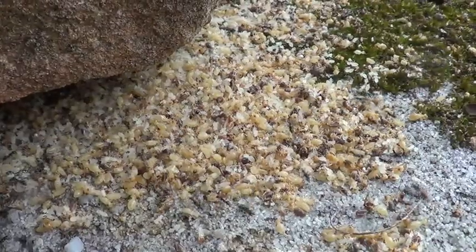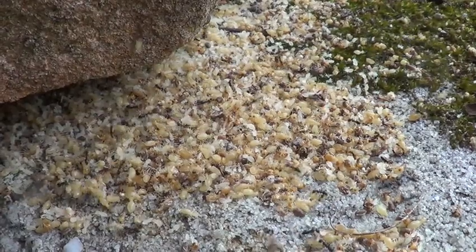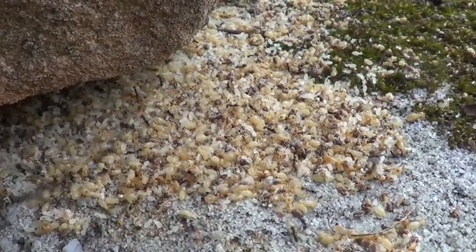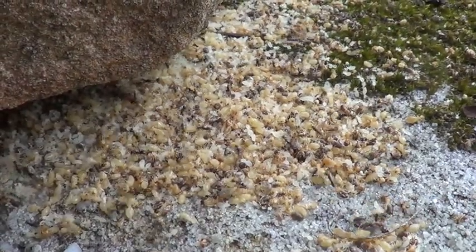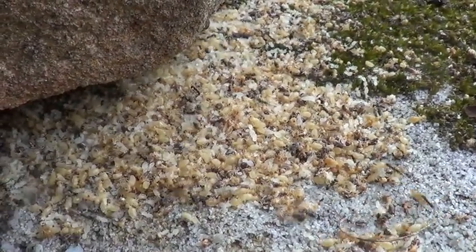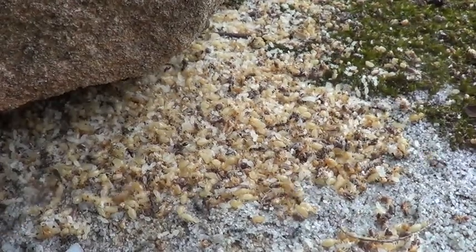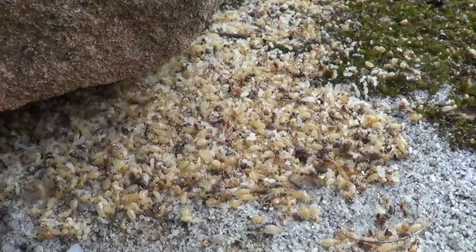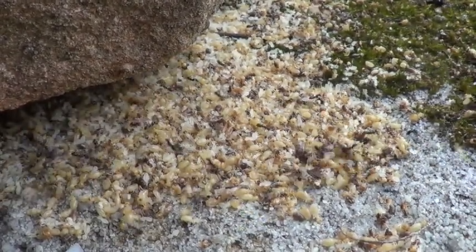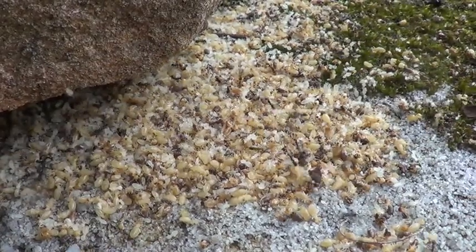Finally, ants are having a feast, taking the nymphs — or baby termites — and also the eggs.